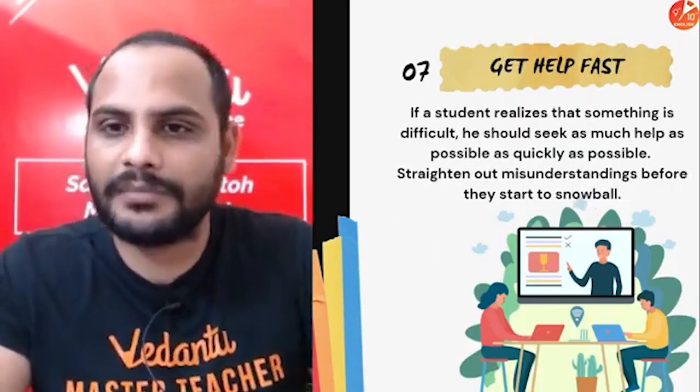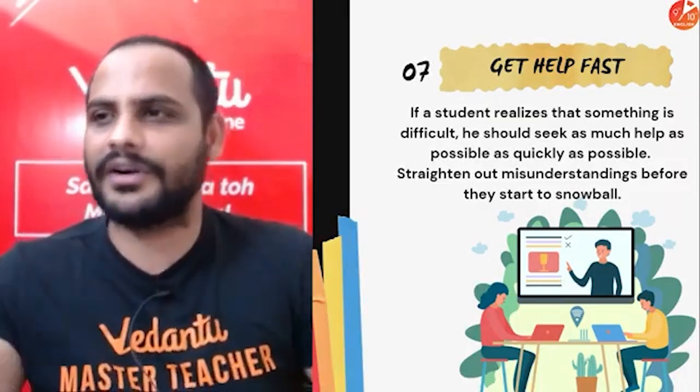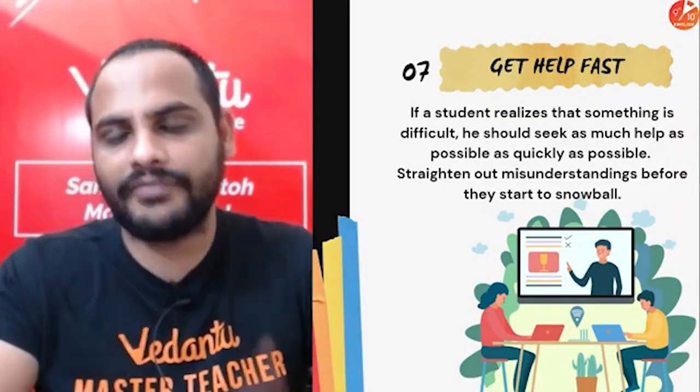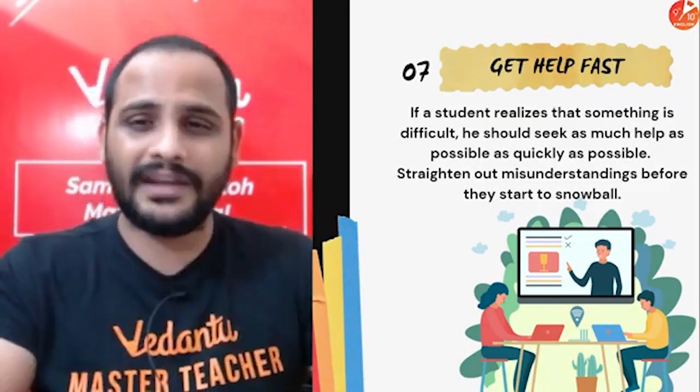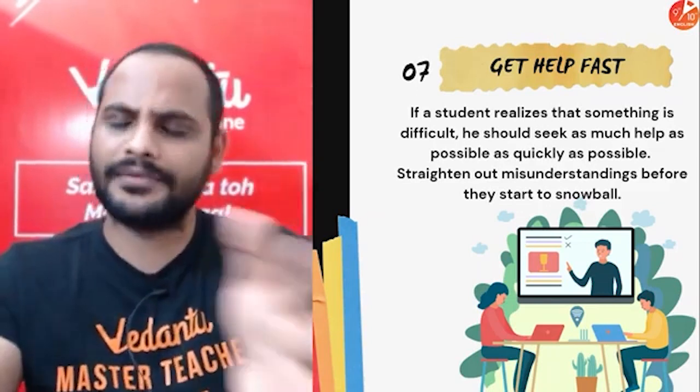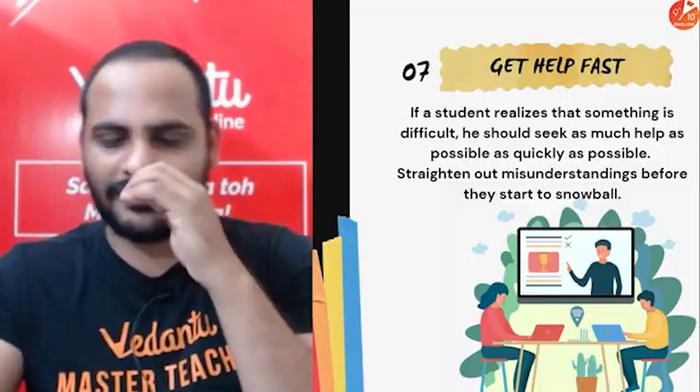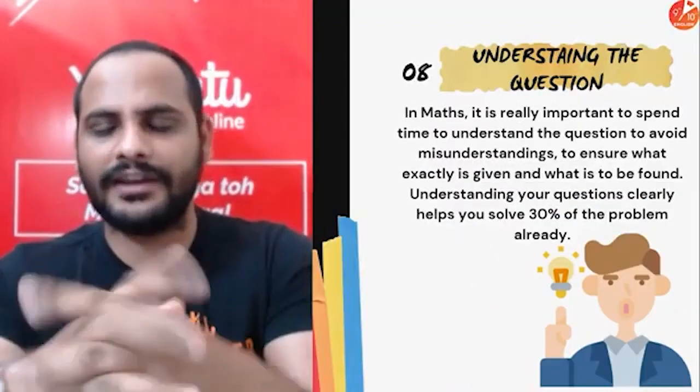Get help fast. If you are facing difficulty or not able to understand a previous concept, take the help of your teacher, friends, parents, or siblings — anyone. But take help. Don't shy away from it. Everybody faces problems in maths, so don't shy away from asking.